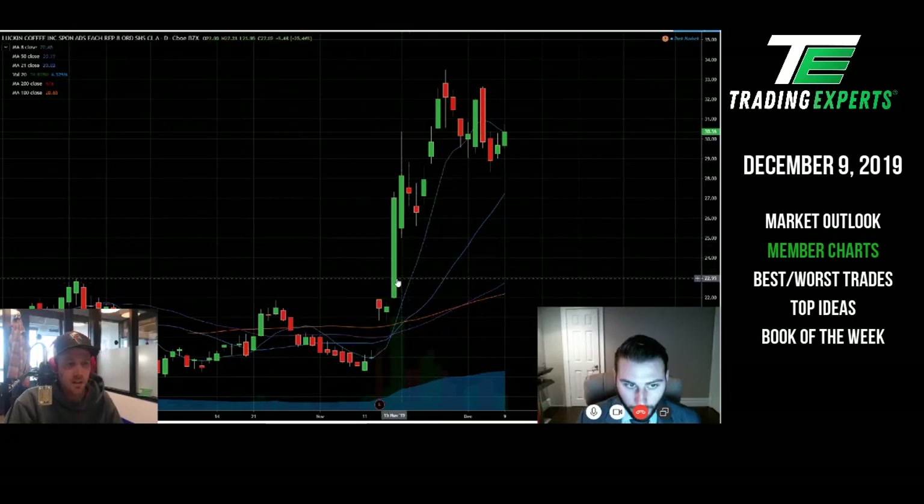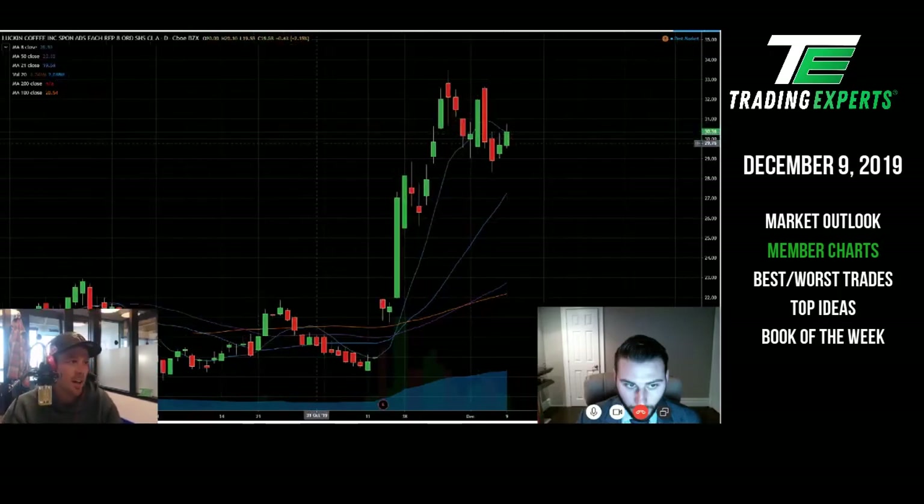I like to break my positions up into different portions — I'll trail a third tightly, a third super wide, and a third on something like an eight-day simple moving average, and then once that breaks we have different methods. It depends on how the trade triggers, what the follow-through is like, and the pattern you're trading.